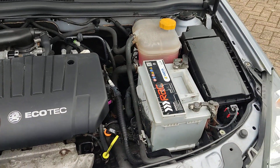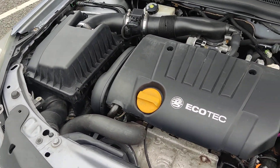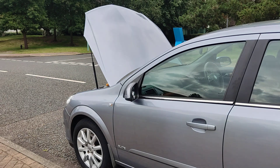Tidy engine bay, recently serviced. Engine sounds nice and smooth. Very clean 16-inch alloy wheels. Good tyres all around.